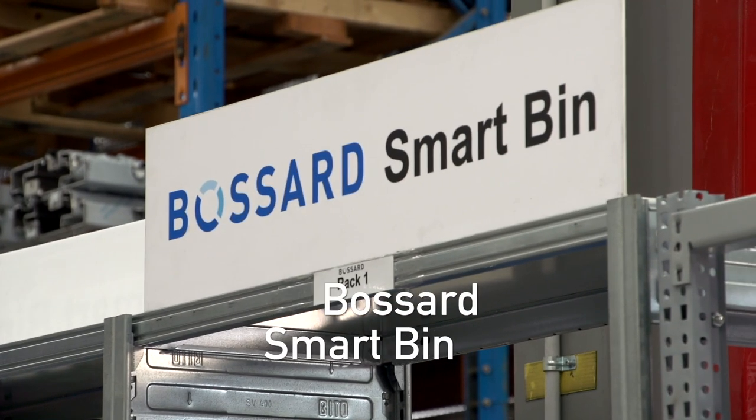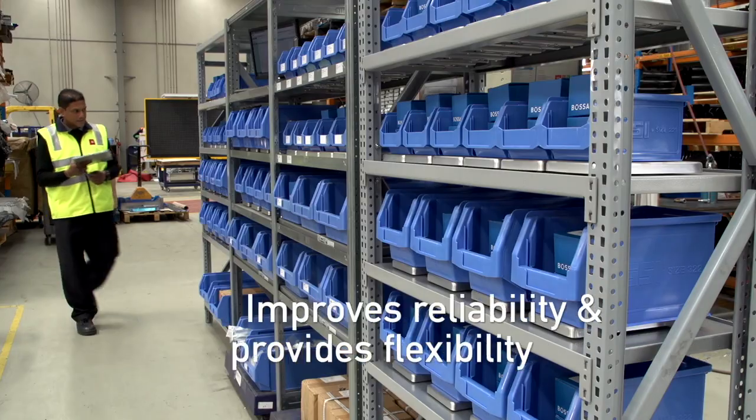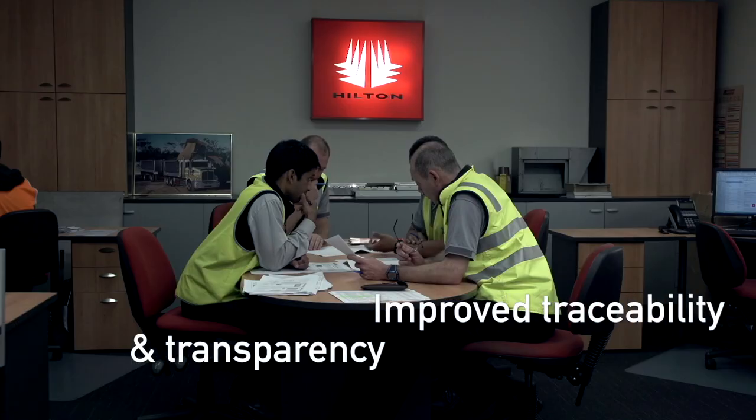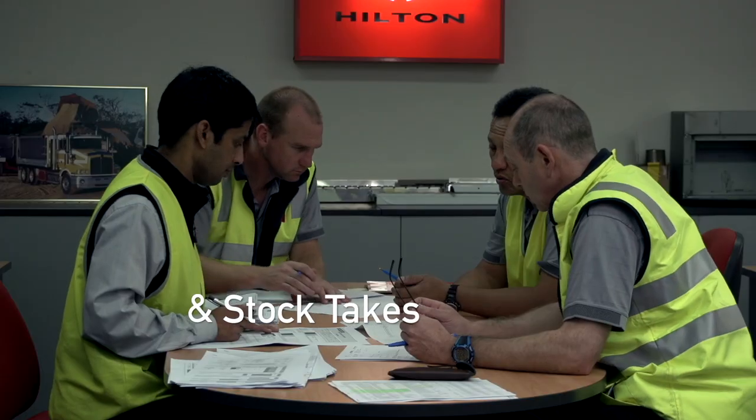Once the Smart Bin system was introduced to Hilton, our purchasing department were able to be more proactive in terms of cost reductions and finding savings in our business, rather than doing mundane operations like walking the shop floor doing inventory counts. It certainly helped us with our efficiencies and made us a more proactive department than a reactive one.